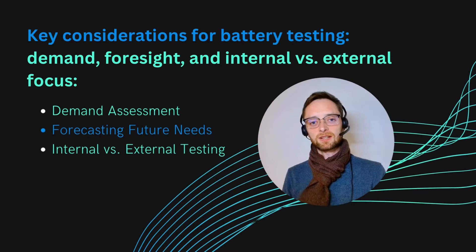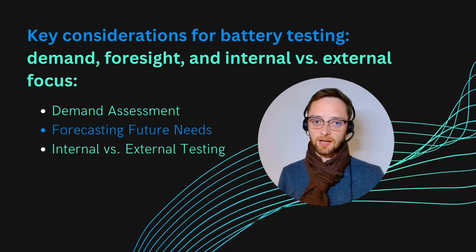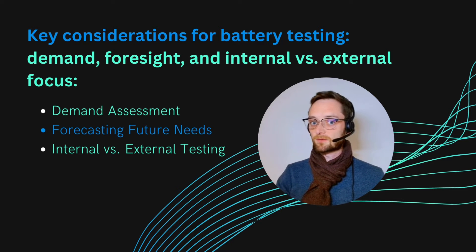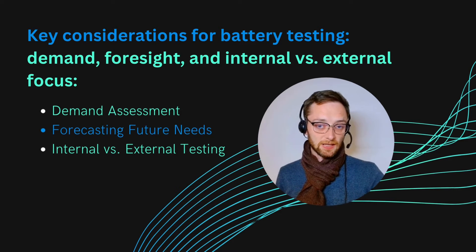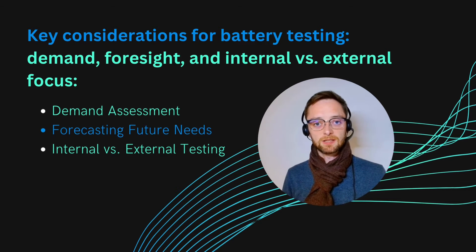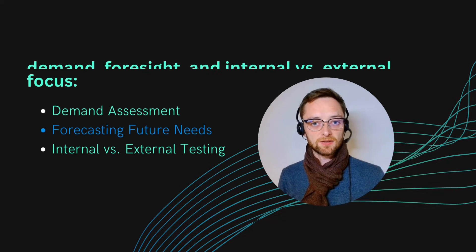When you look for where you want to do the testing, you often start with the demand in mind. You should know what you want to test, how much you want to test, what the typical demand is, and what the forecast looks like — how much will you need to test in one, two, or three years. You should also consider whether you will do internal testing for your own development departments, or whether you plan to offer this as a service to battery developers.